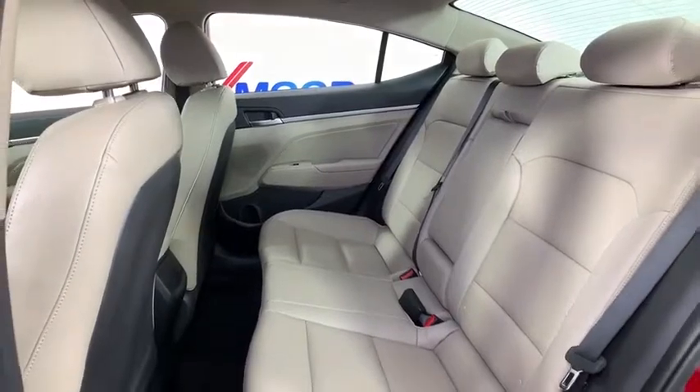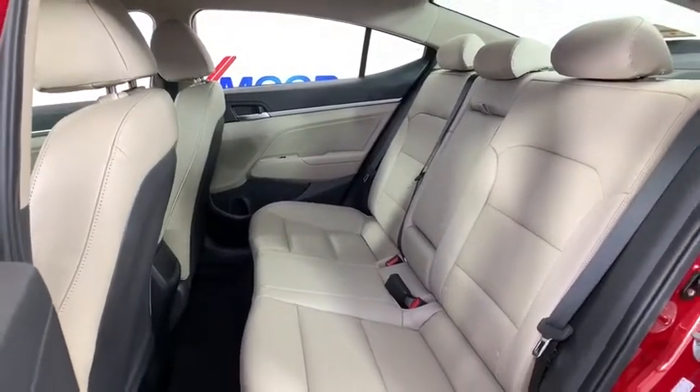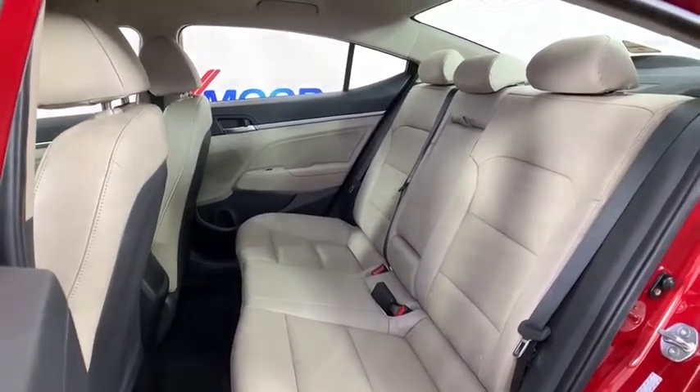Panic alarm, overhead console, cargo net, carpeted floor mats, remote keyless entry, tachometer.